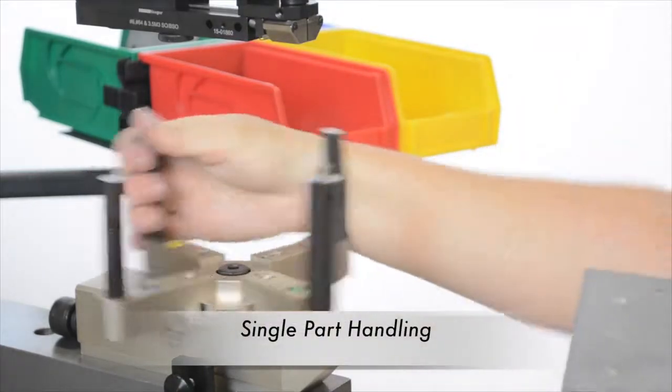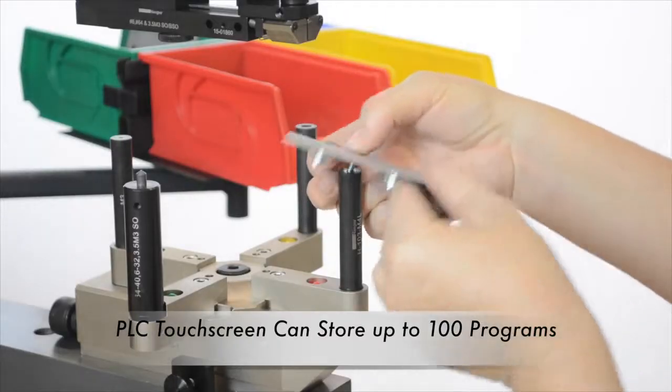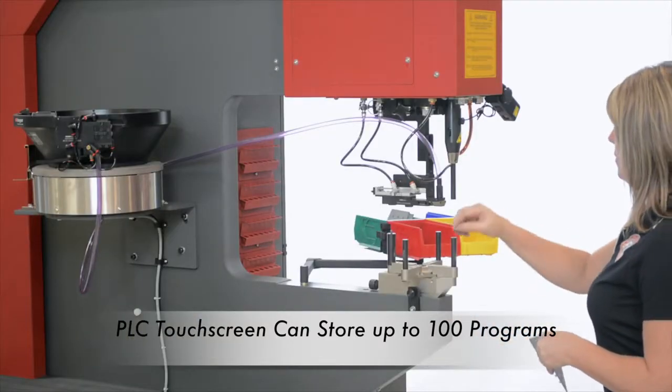Multiple part handling in the fastener insertion area can be eliminated with the MSPE, which combines the PLC touchscreen with electronically controlled hydraulics and tooling systems, allowing the insertion of more than one type of fastener.